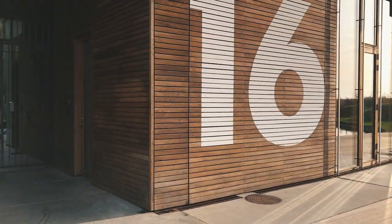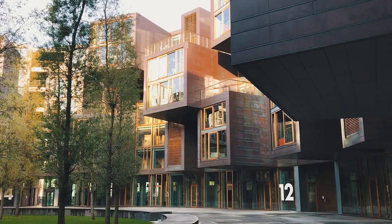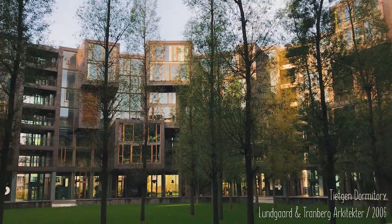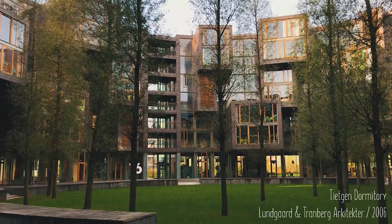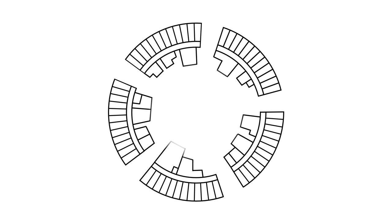Next on the list is actually a dormitory. It's a very interesting structure with an inner courtyard buzzing with life. Seen from the top, the building itself is a complete circle, which was then pierced to create five different sections and allow movement between the courtyard and the surrounding area. Each section consists of 12 residences on each floor. The private rooms face the outside of the building, while corridors, common areas, and shared kitchens face the courtyard.